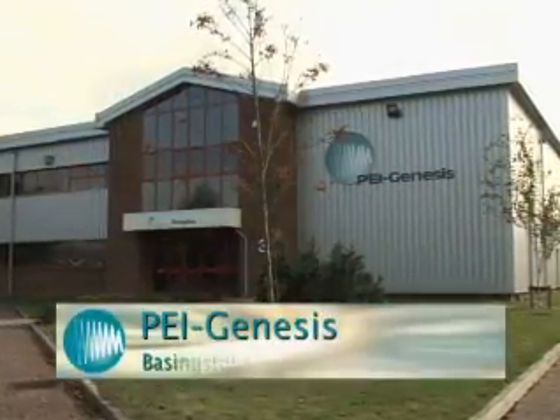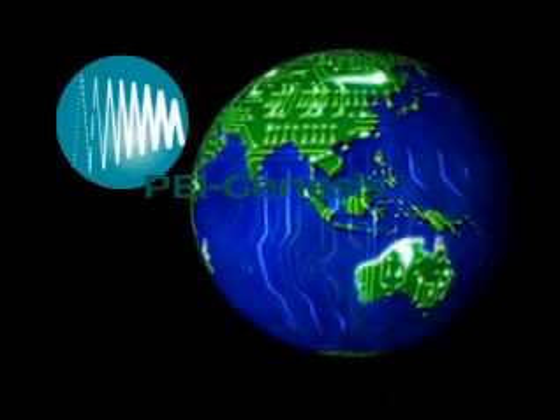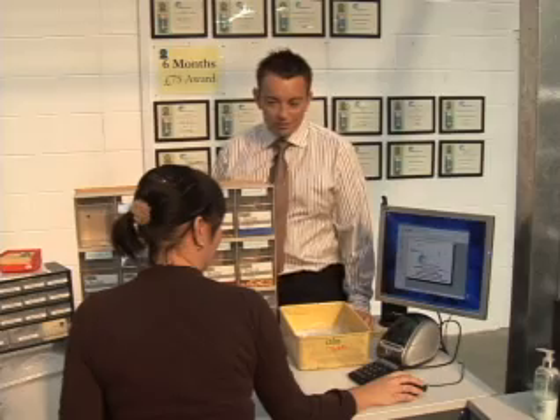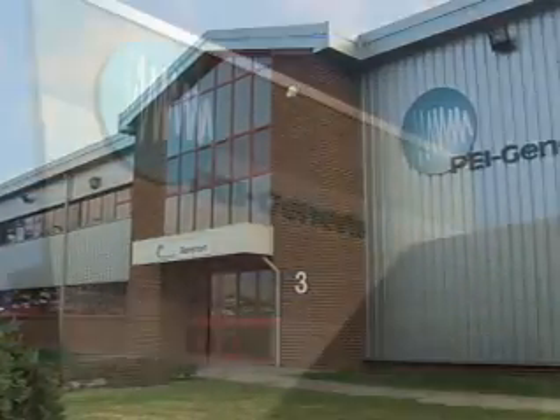This state-of-the-art facility in Basingstoke, UK is PEI's European headquarters. But there are PEI sales offices all over the world, with many more set to open. PEI team members might speak a different language, but the product and the services are the same, whether in Basingstoke or South Bend.